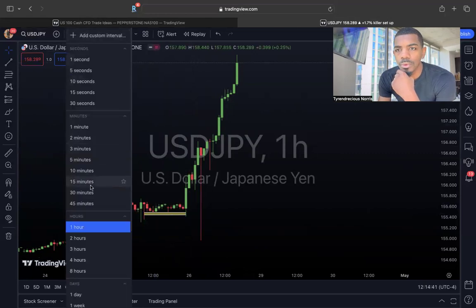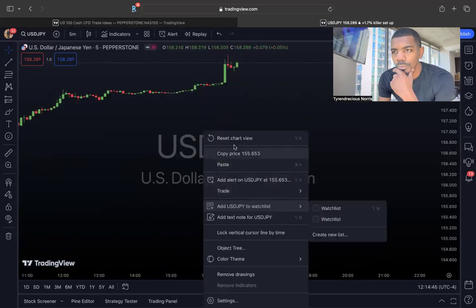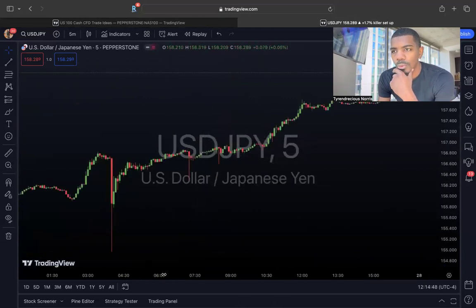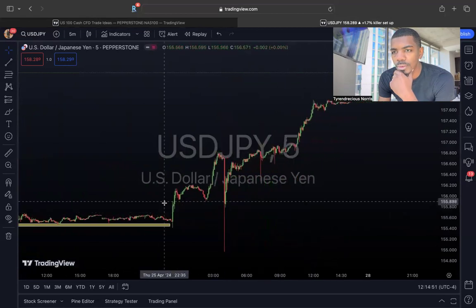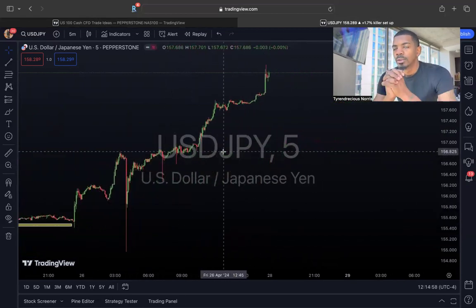Just looking at the five-minute chart real quick — when I'm scalping, we had this big bullish breakout, price had to come back and fill up that imbalance, and then price took off. So I'm guessing for this week that USDJPY will still be buying, and I'm going to be taking long positions on USDJPY for this week as well. See you guys in the next video, and make sure that you like and subscribe to the channel. Peace.